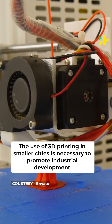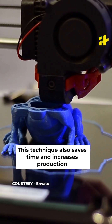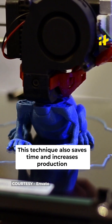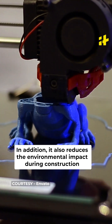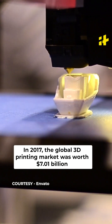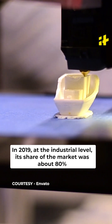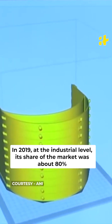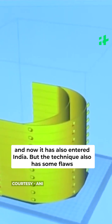The use of 3D printing in smaller cities is necessary to promote industrial development. This technique also saves time and increases production. In addition, it also reduces the environmental impact during construction. In 2017, the global 3D printing market was worth Rs. 7.01 billion. In 2019, at the industrial level, its share of the market was about 80%. 3D printing is definitely the technology of tomorrow and now it has also entered India.